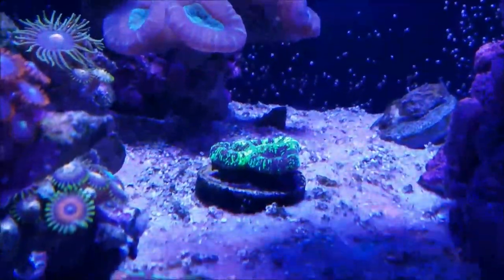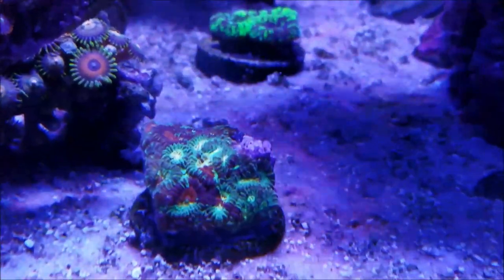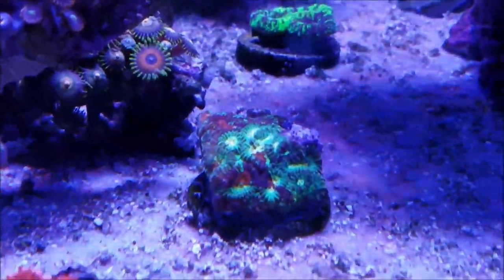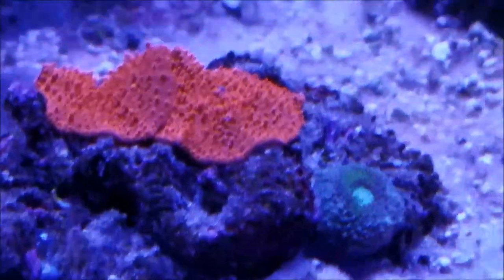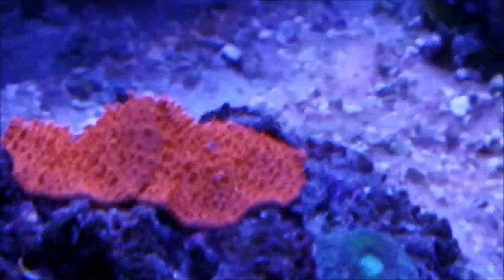The favias are doing quite well, as well as the Christmas — or 'night before Christmas' — favias as we call it. It's starting to expand. The pink mushrooms and this green unknown coral are still doing well.